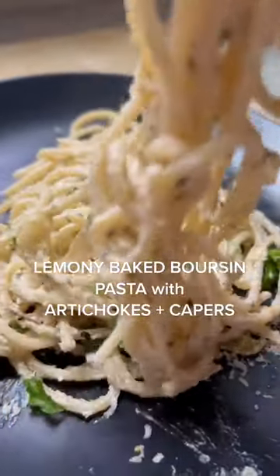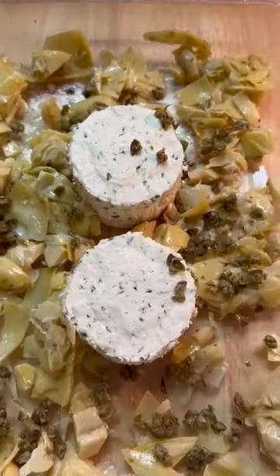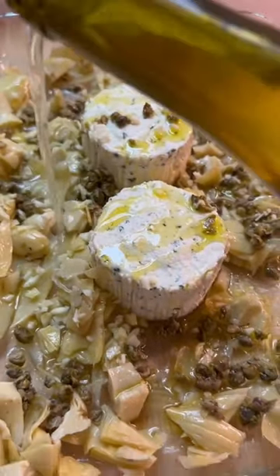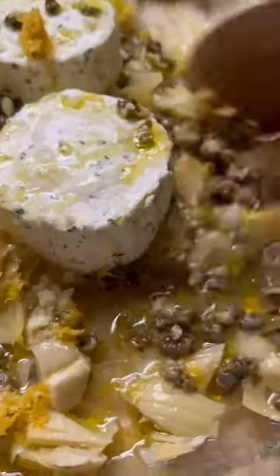This lemony baked borsan pasta with artichokes and capers has to be one of the most delicious things I think I've ever made, and this came together in 30 minutes. I cannot get over how delicious this was or how easy it was.